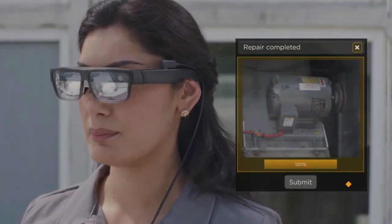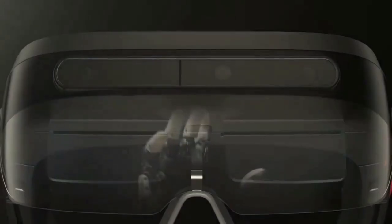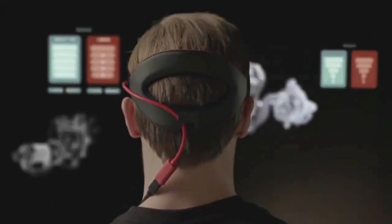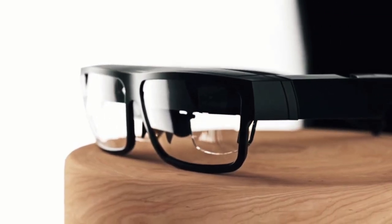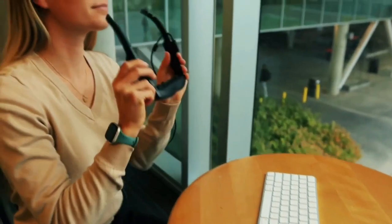Ultra portable and comfortable, these augmented reality glasses create a customized, expanded personal workspace anywhere — from a virtual monitor at home to guided schematics on the factory floor. Use ThinkReality A3 smart glasses to increase efficiency and reduce errors as workers face new environments.